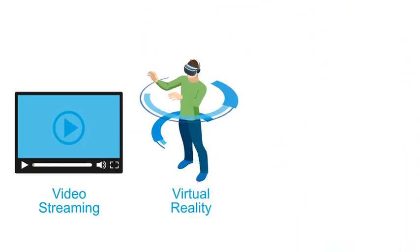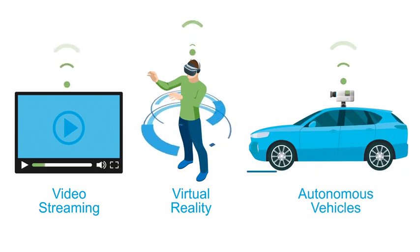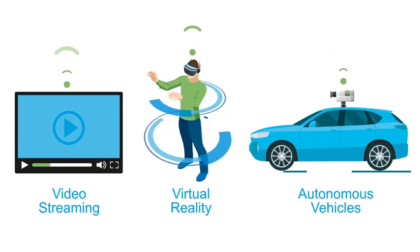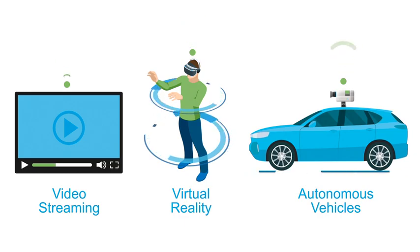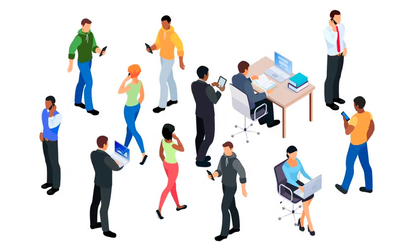Advanced applications like video streaming, augmented and virtual reality, and autonomous vehicles require not just reliable high signal quality with low latency to provide the best user experience, but also high capacity to support many users at the same time.